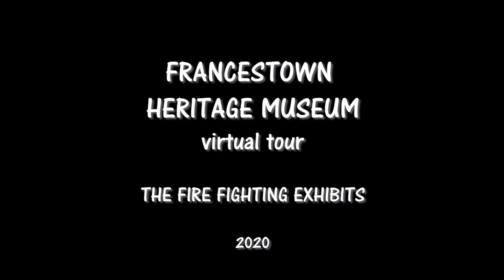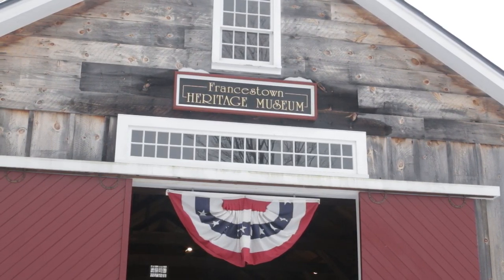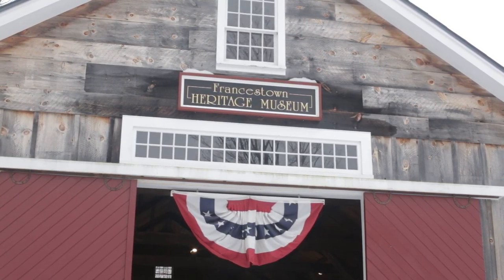Welcome to this segment of the Francistown Heritage Museum virtual tour. This section deals with firefighting. The museum's purpose is to show folks what life was like for our ancestors.